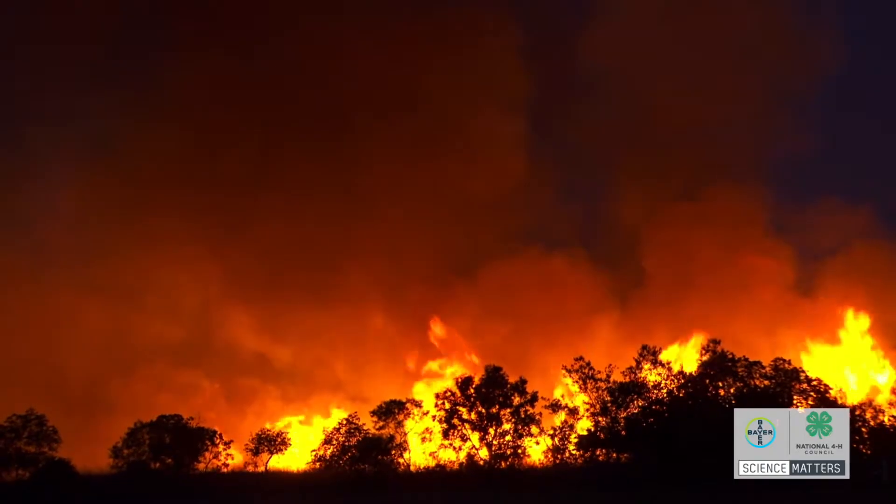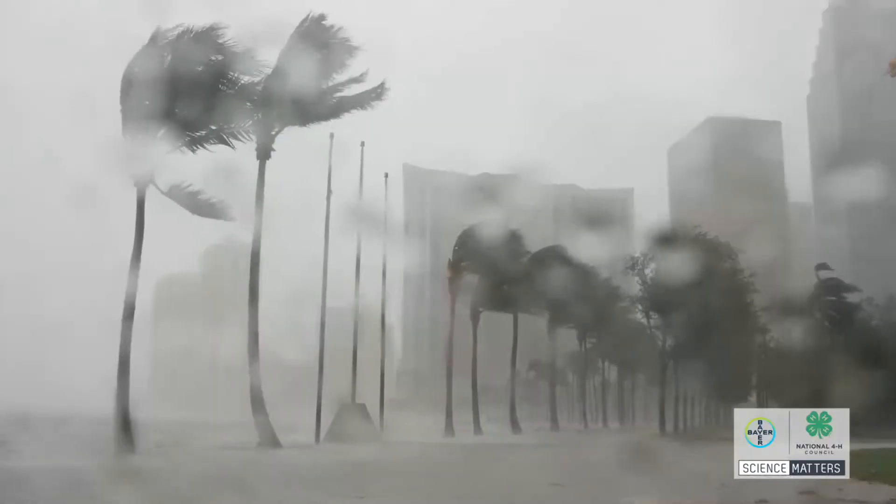Too much CO2 in the atmosphere can lead to higher global temperatures, which can have disastrous ecological consequences. Not awesome.